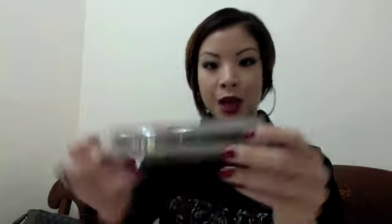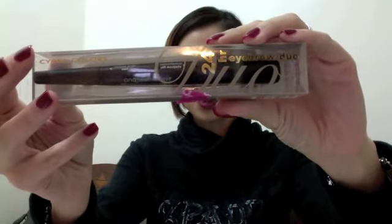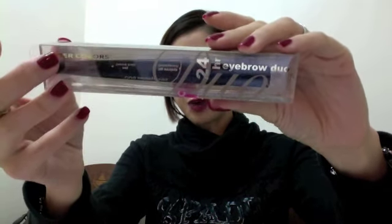I also picked up the Eyebrow Duo from Cyber Colors. This is a 24 Eyebrow Duo and I've only seen this brand in Sasa — it's around £10. I picked it up because I just wanted a translucent eyebrow mascara. I've got another one but that's in dark brown.